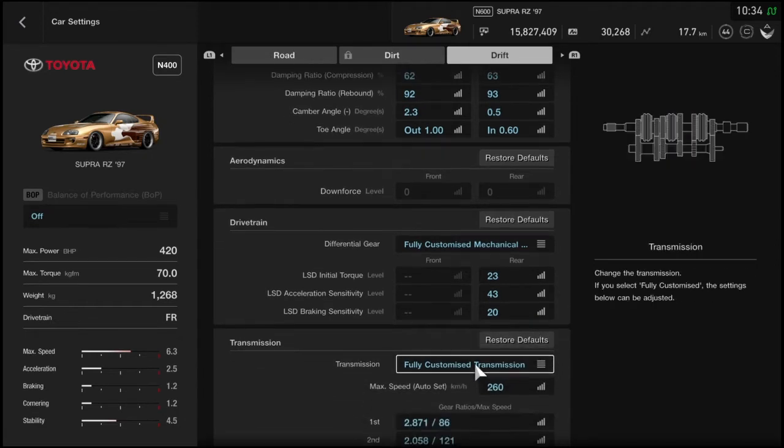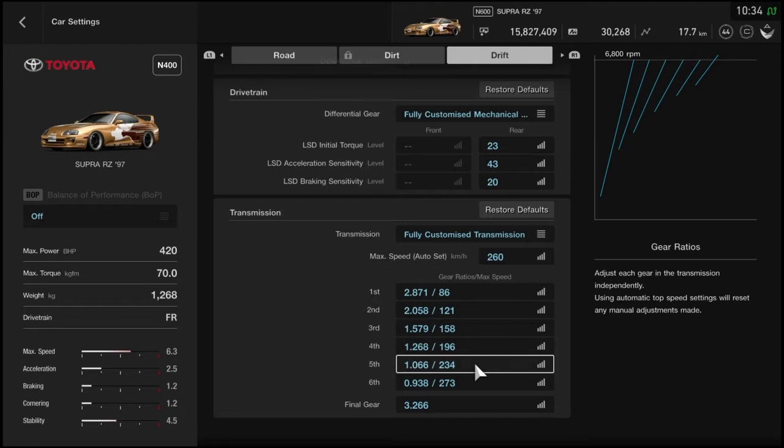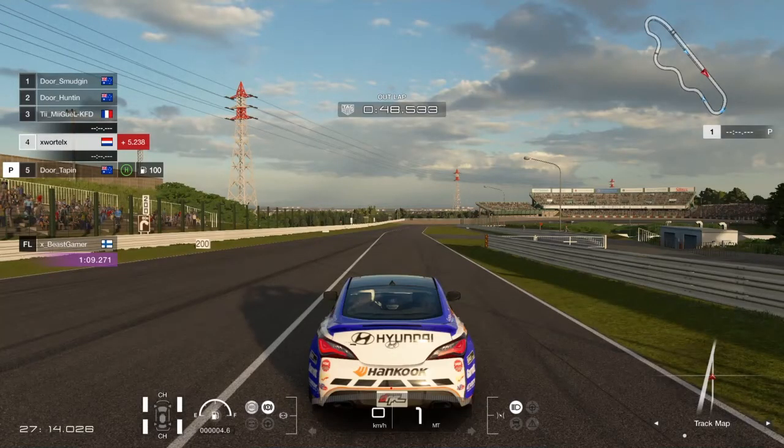For the LSD I usually put it on 23, 43, 20 - don't know why, it just works. If you lock it up completely - the LSD acceleration sensitivity and initial torque - you don't want those numbers too high because you want controlled throttle response when feathering it, instead of constantly instant power. For the gearbox I have it on 260. I don't run the clutch because clutch shifting is a bit weird, and also some cars have weird gearboxes that just don't line up to the corners. If you change the gearbox you can stretch it out and make it fit your corners and drift style perfectly.